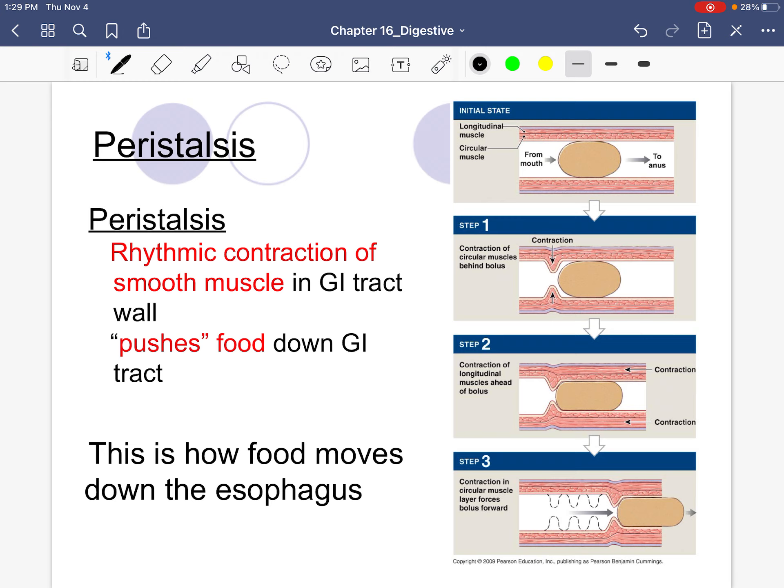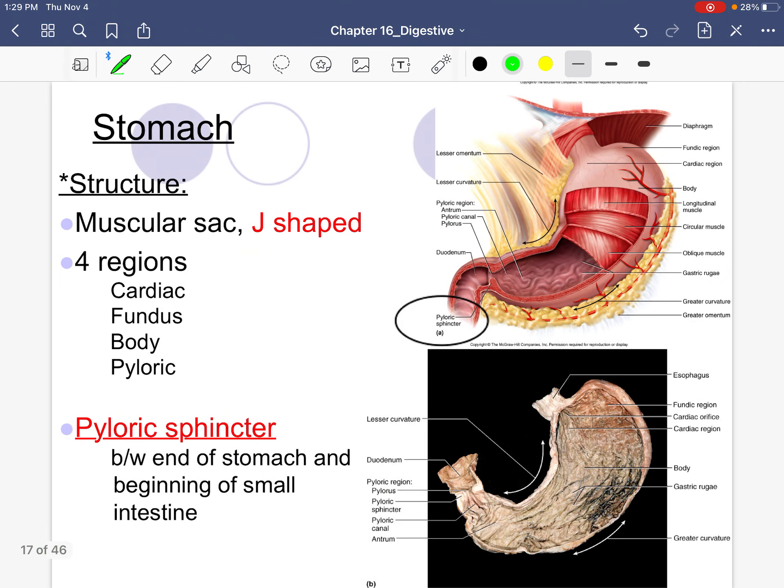Peristalsis is a rhythmic contraction that is only performed by smooth muscle — this is how we push food down. Peristalsis occurs in the esophagus, and we also see some peristalsis in the small intestine, but we focus on the esophagus as the main example. It is a rhythmic contraction that squeezes and pushes food down.